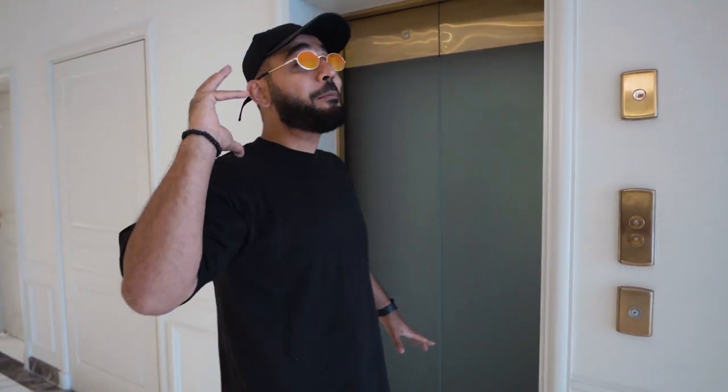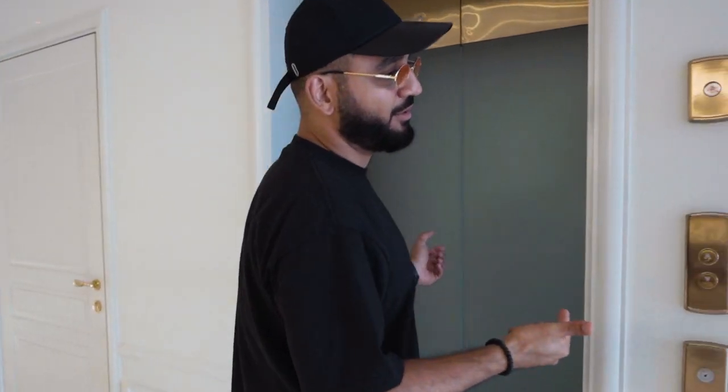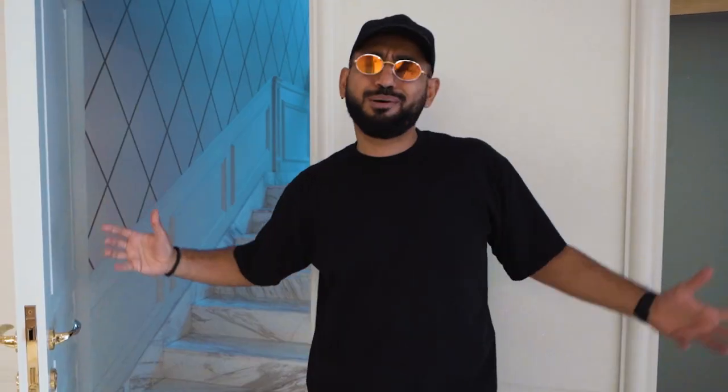When you have a six-story mansion palace like this one, what do you need? An elevator. You can take the stairs if you want, but why do that when you can just take the elevator all the way up?